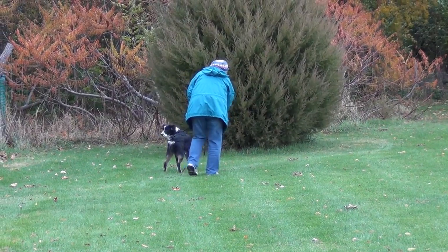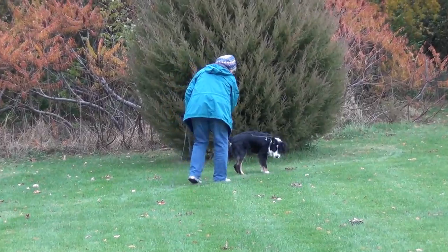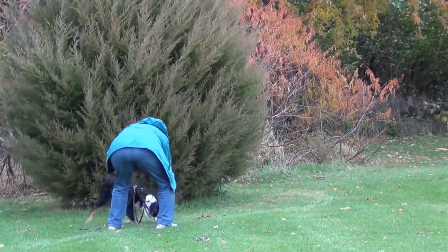This track took us the longest in terms of time, which I guess is to be expected since Willie has never done this before. And he did seem to get the idea that he was getting information from the ground.